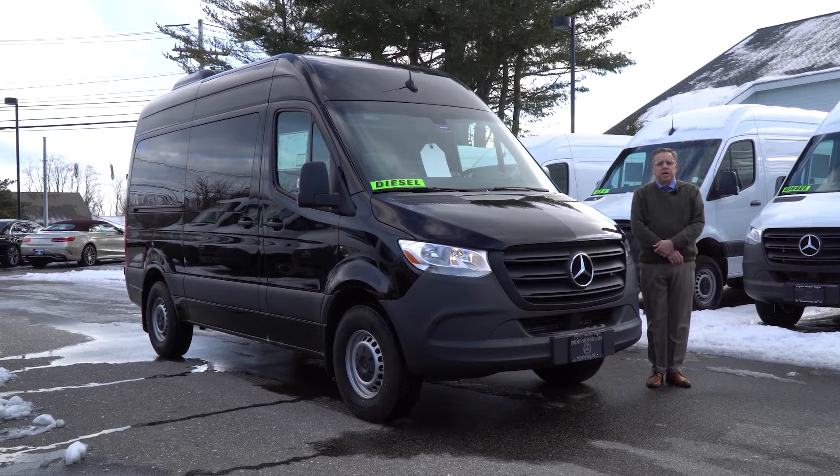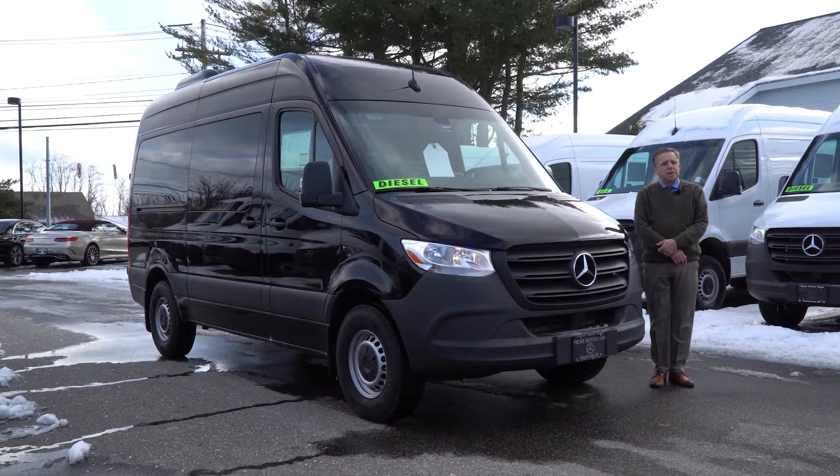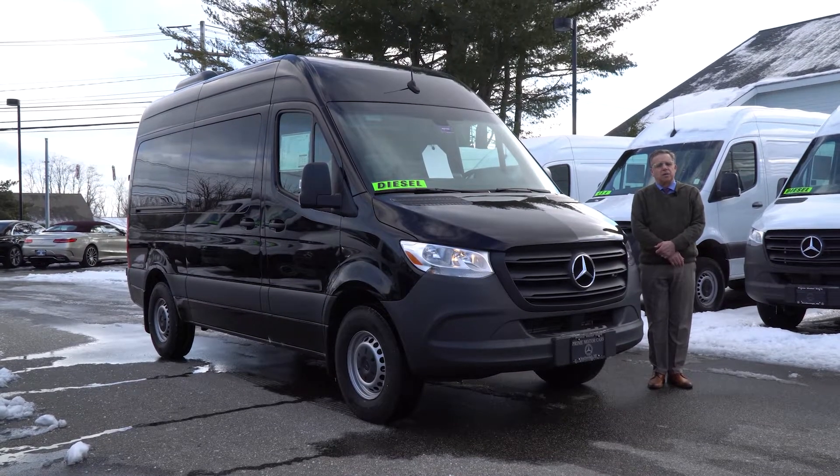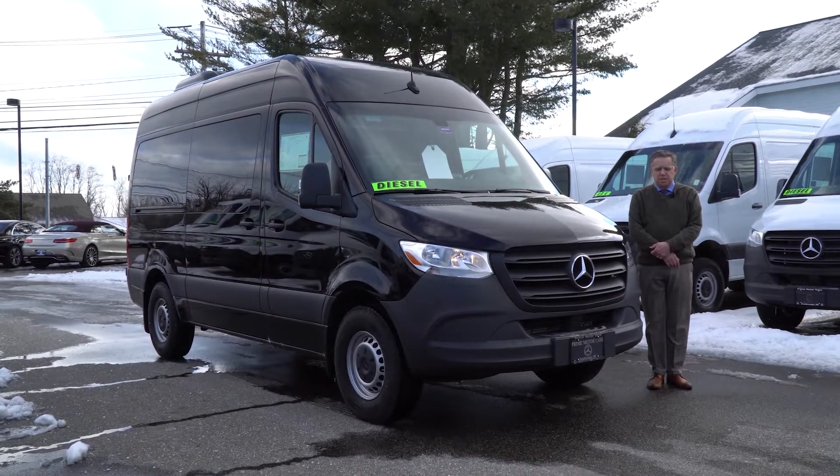Hi Michael, Bob Holzacker here at Prime Mercedes Sprinter in Scarborough, Maine. Kind of a nice day out. I thought I'd come out and do a video of the car we've been discussing.